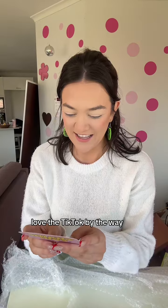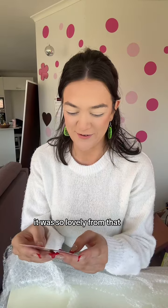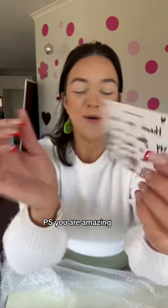Glow-in-the-dark is back! I loved the TikTok, by the way — that was so lovely from Nat. That is literally so sweet. Up the top it says, 'P.S., you are amazing.'